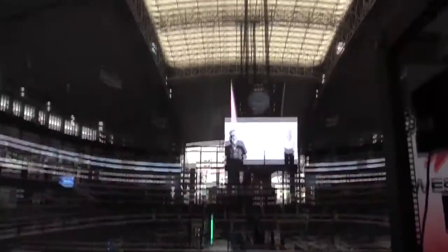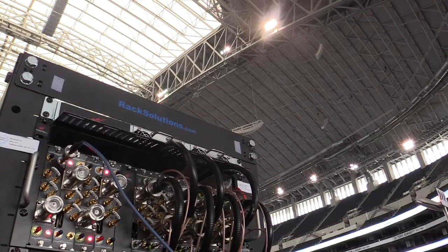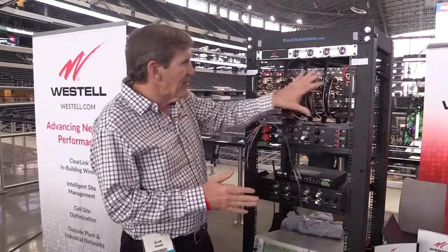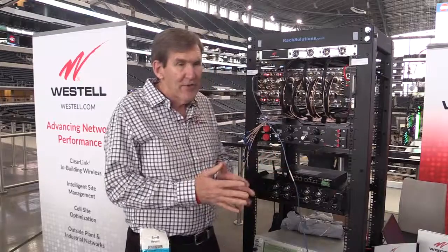We're here at AT&T Stadium in Dallas, and this is a great place for us because we did a very large installation just in the past six months, where we're attenuating the signals that go into AT&T Wireless's FiberDAS.